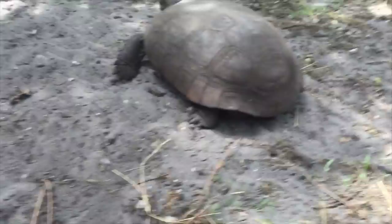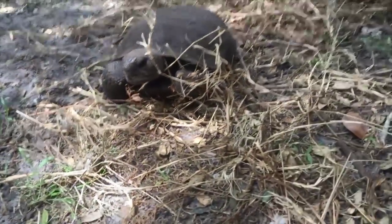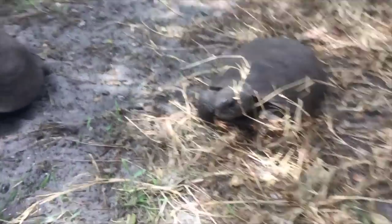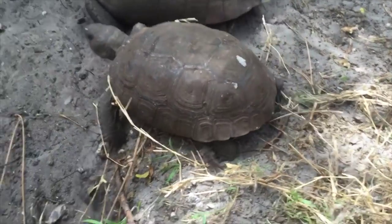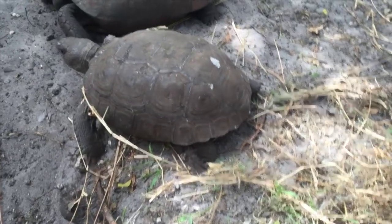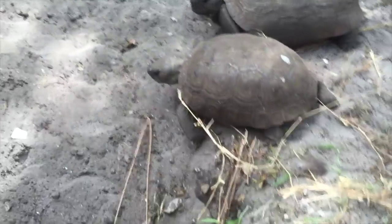Some of these burrows can get to be about 30 feet long. They call this animal a keystone species because these animals create homes for other animals in their environment. In these burrows you can find burrowing owls, rattlesnakes, indigo snakes, and many different species of rodents. It's important that we keep these animals going because they are providing habitat and security for so many different animals throughout their range.